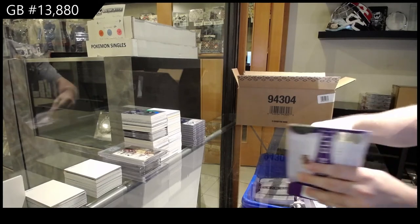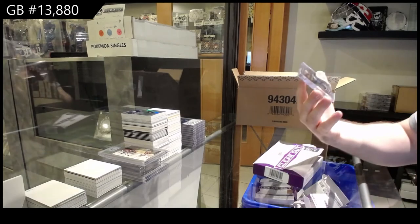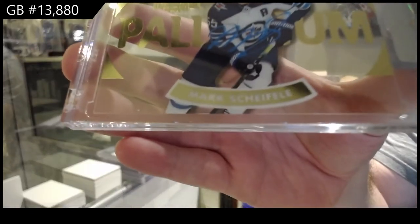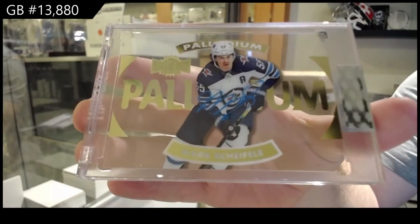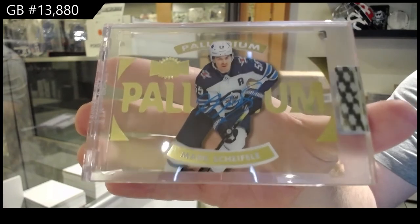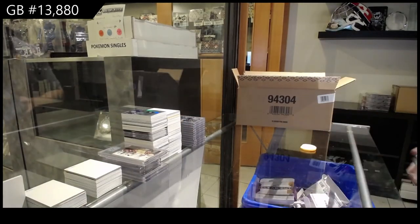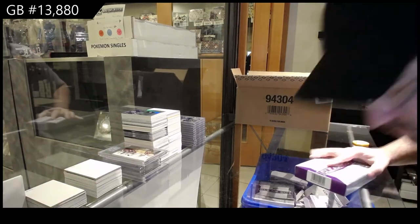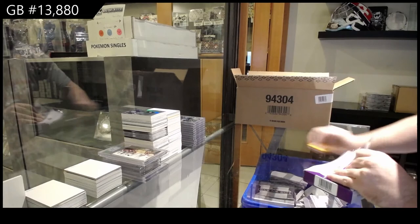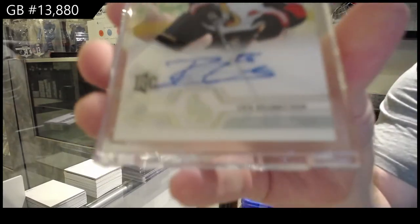We've got a palladium auto for the Jets — Mark Scheifele. Palladium auto, one in 104 for him. So he's a legend auto. Scheifele. So Kane could be the case hit potentially. For the Ottawa Senators, rookie auto of Branstrom.